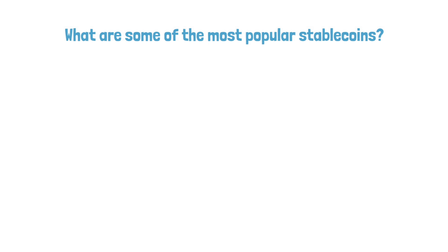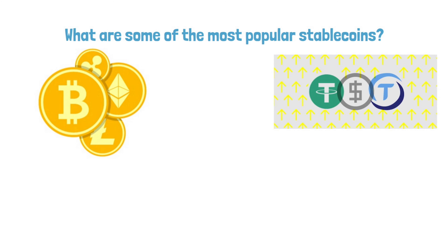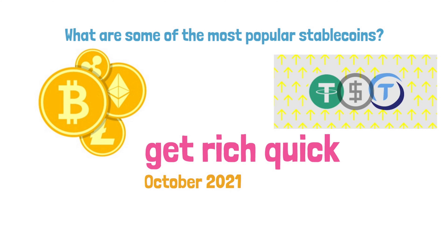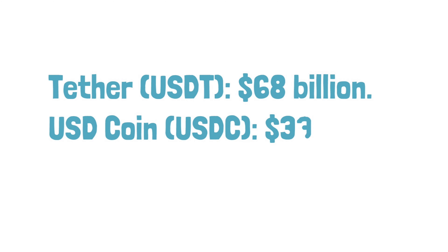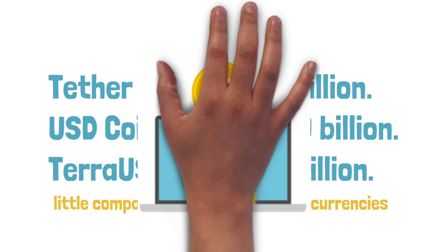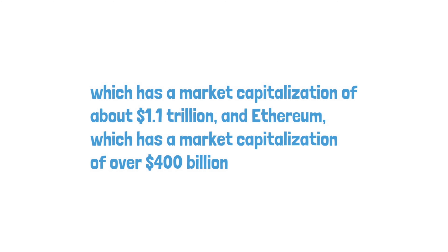Stablecoins don't garner nearly as much attention or hype as other cryptocurrencies because they don't provide the same get-rich-quick possibility. However, as of October 2021, a few cryptocurrencies are amongst the most popular by market capitalization. These coins are small compared to the major cryptocurrencies such as Bitcoin, which has a market capitalization of about $1.1 trillion, and Ethereum, which has a market capitalization of over $400 billion.